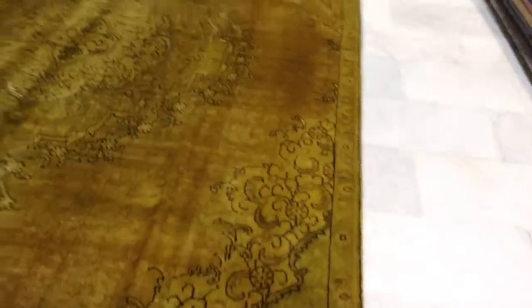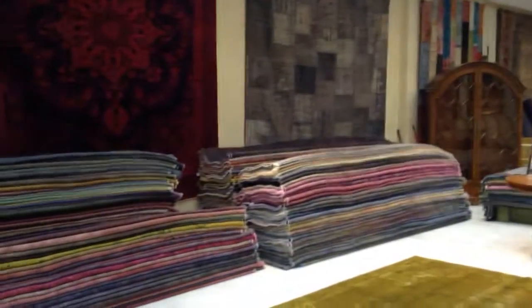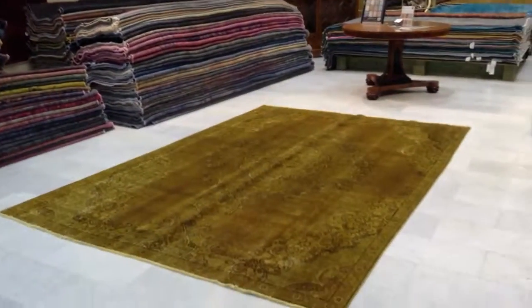We can ship this carpet anywhere in the world. If you have any questions about this carpet or any other carpets in our collection, we'll be happy to assist you in any way we can.